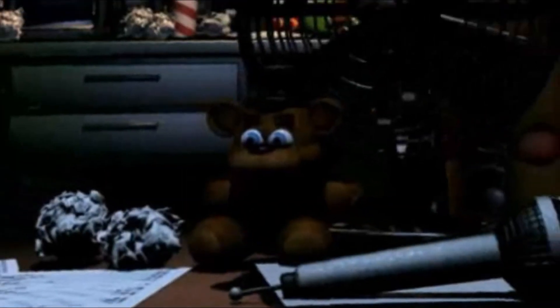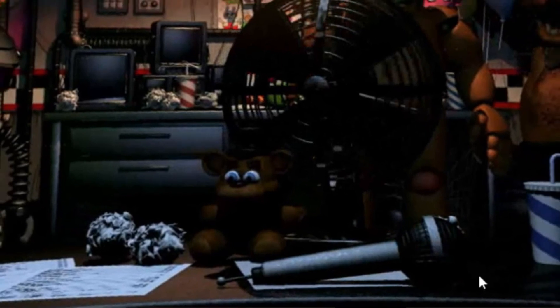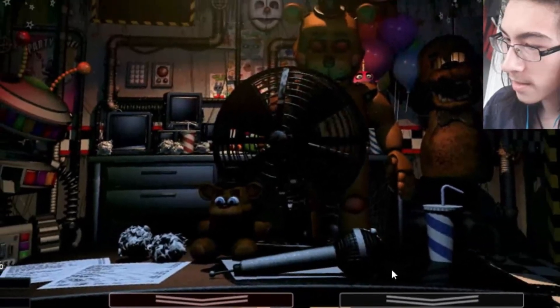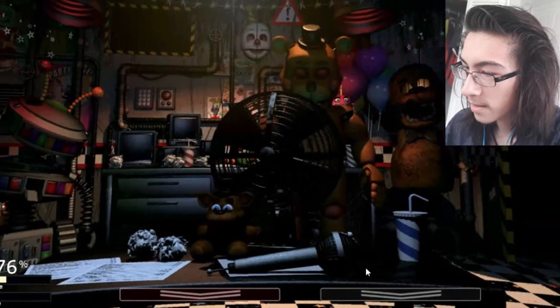This is a pretty good theory — I wouldn't be surprised if this was true. Well, not the box part. I mean, it'd be kind of hard to believe that there's little plush Freddies inside the box. So yeah, that was another Five Nights at Freddy's theory video. If you did enjoy it, why not leave a like? If you have any points to add to this theory, tell me down below in the comment section. And if you want to see more FNAF Let's Plays, Top Tens, and Theories, why not subscribe — you will not regret it.